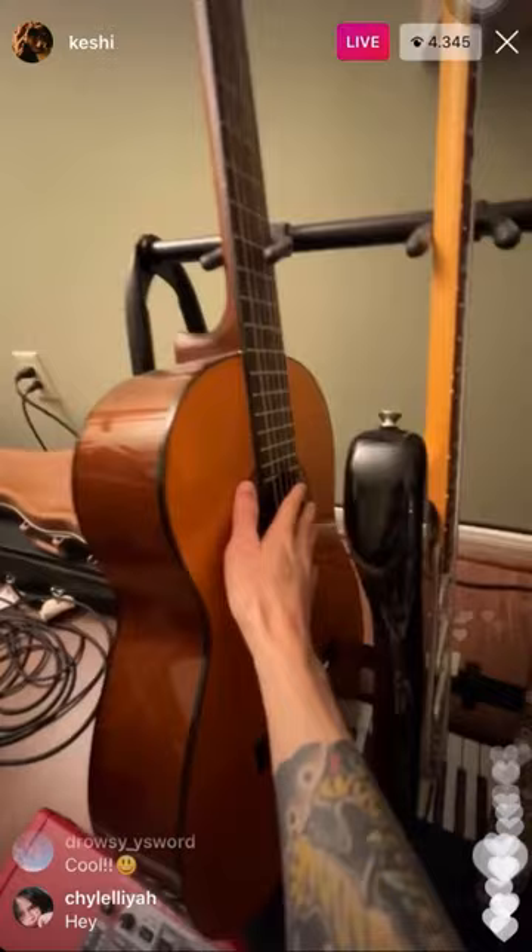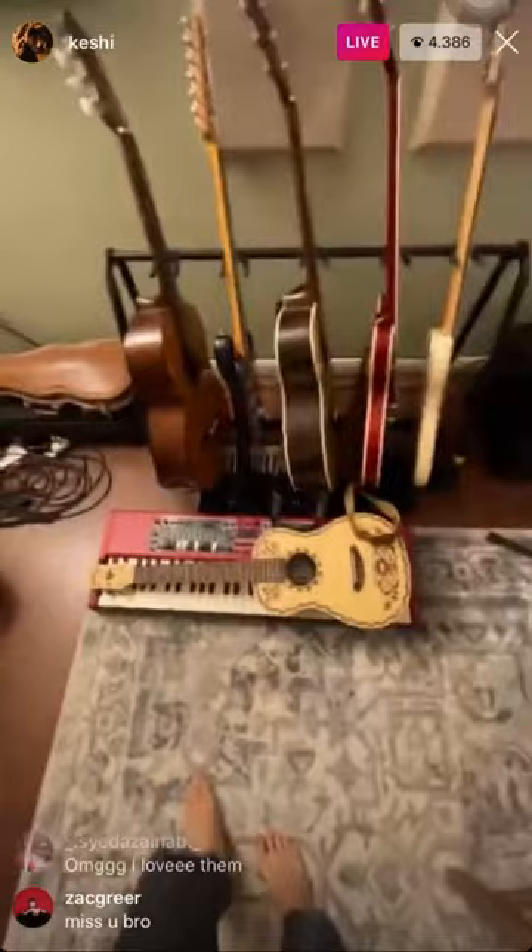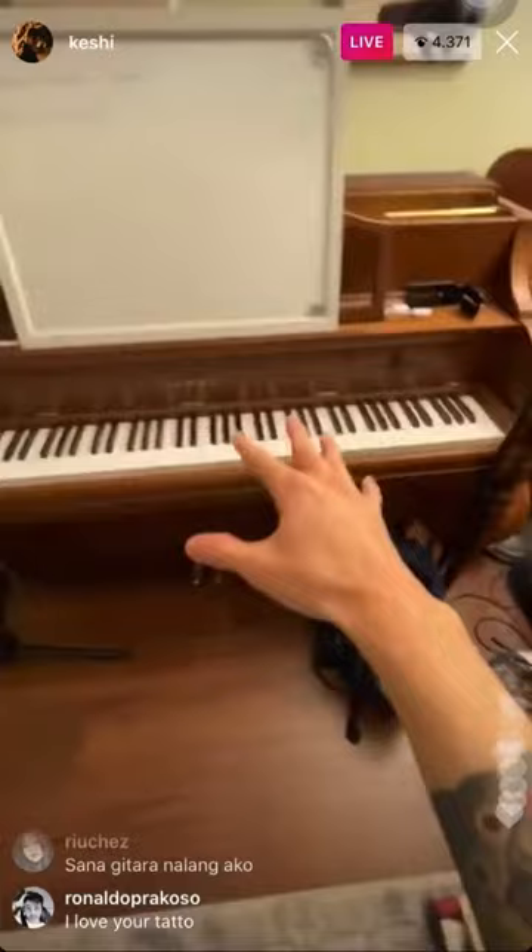Guitars over here — Yamaha classical, this is where a lot of the nylon string stuff comes from. John Mayer sig 335, Mustang Bass. I bought this coco guitar because Phineas said to and I've never used it — I kind of regret it a little bit. There's also a Nord, violin, viola, and the piano here.